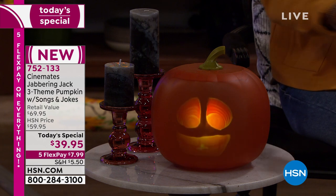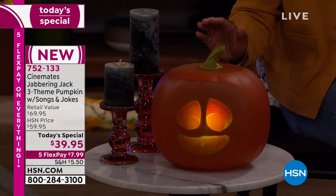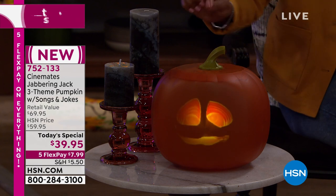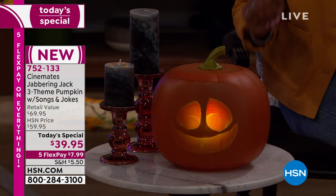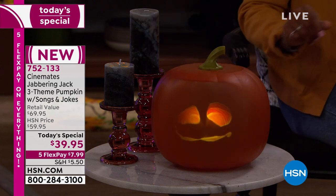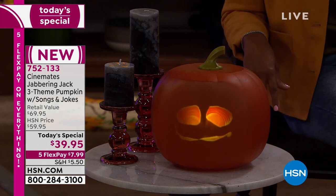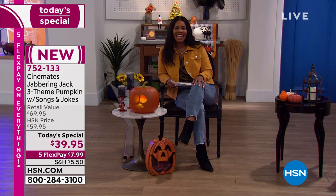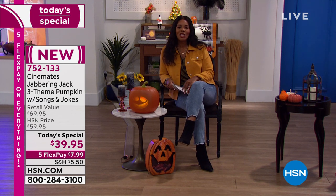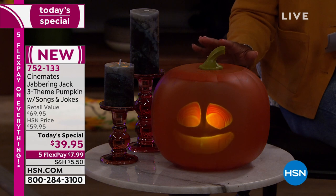He can be spooky, more traditional, or even funny. He's really cool and very easy to operate — you literally turn him on and let him go. You can turn the volume up or down. Once he starts talking, Jabbering Jack will keep going for about 45 minutes. He's been very popular today and he's less than $40, on Five Flex for less than $8.